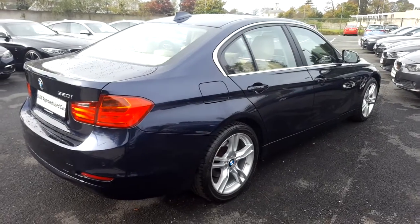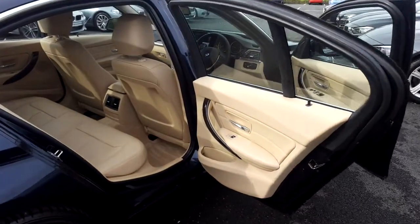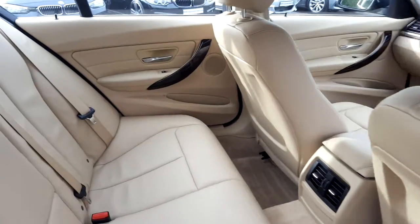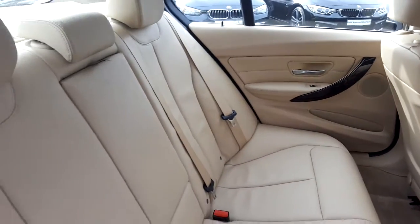Now let's take a look at the interior. This 320 comes with a 2-year BMW approved used warranty, and finance is available from Murphy & Gunn on request.